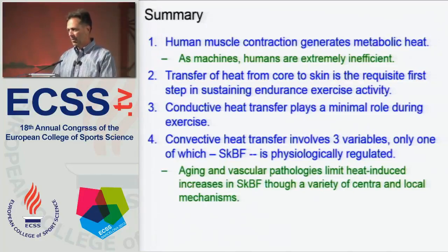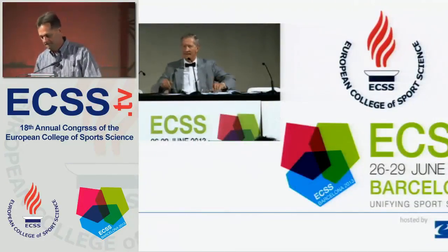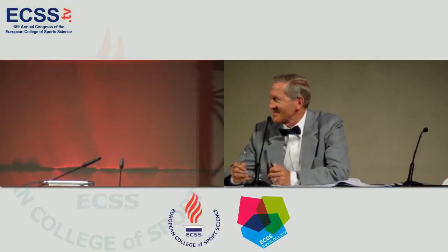I'd like to thank you for your attention and turn the podium over to Dr. Havaneth. Thank you, Larry. Very impressive data. Impressive concepts. We are fortunate to have you here.